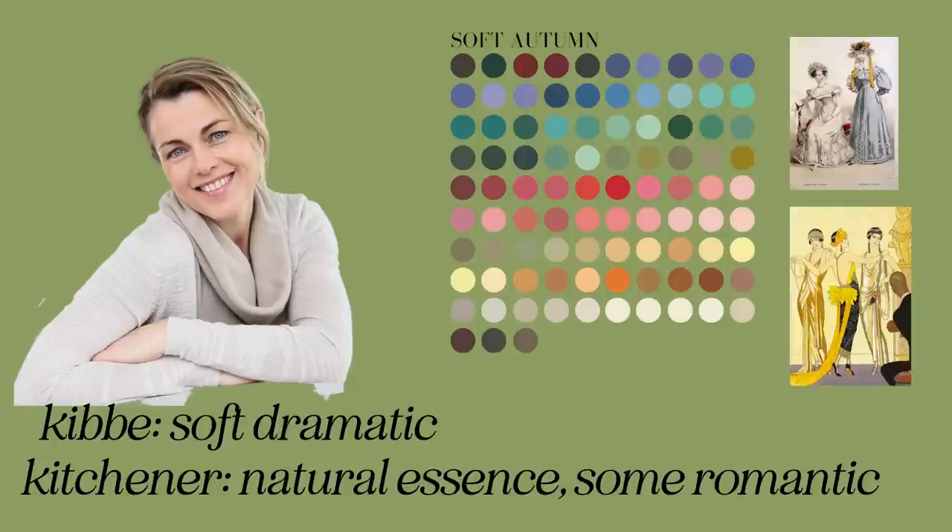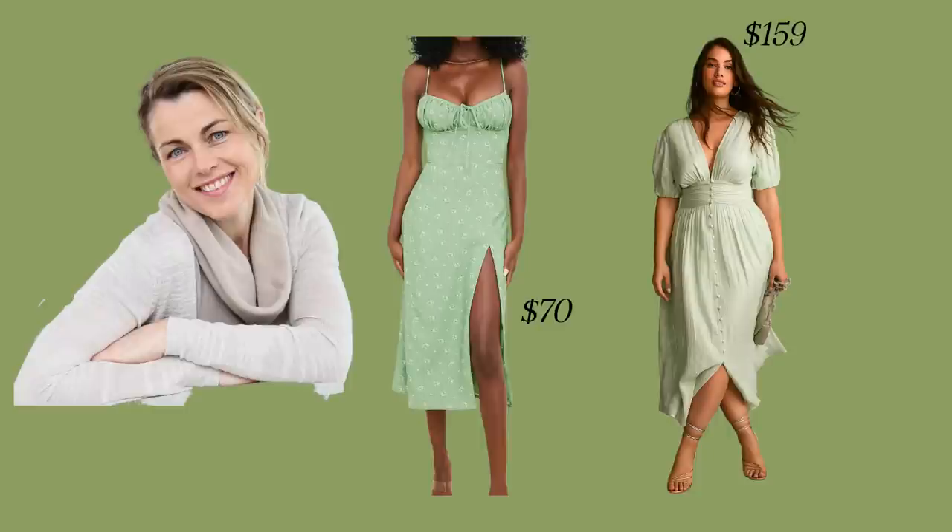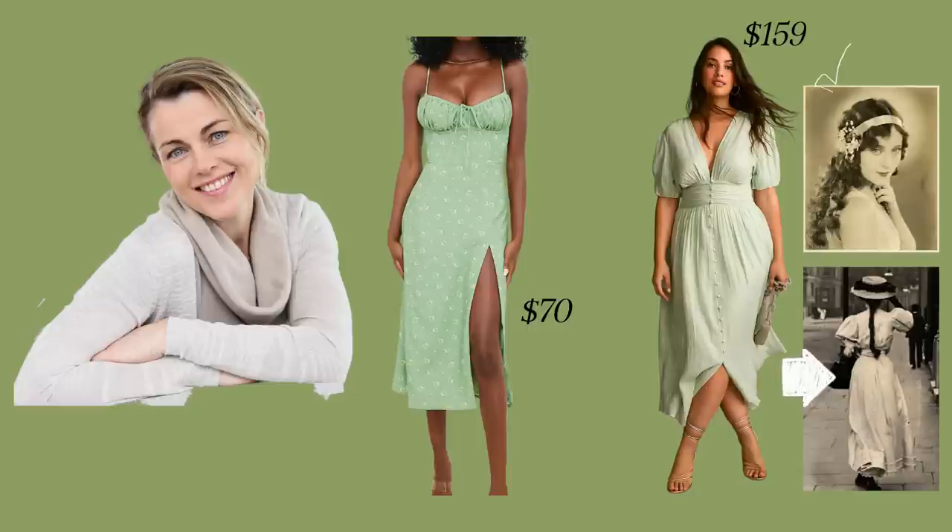Lana is a Soft Dramatic with Soft Autumn coloring, a Kitchener Dominant Natural essence with a bit of Romantic. She loves Victorian, Edwardian, and art deco or 1930s influences. She's following a Soft Dramatic Reddit group and another user is raving about a dress on sale for $70 — over 50% off, a great casual summer dress that can work for SDs theoretically. Lana thinks it could work: it's a close match to Soft Autumn, maybe a touch bright, SD-friendly with the right accessories, and has a wildflower pattern. But the problem is it doesn't speak to Lana's unique style expression — her personal aesthetic of Edwardian and art deco. Sale shopping leads to FOMO needs, where we quickly vet against a few parameters and click buy, but that first sale dress isn't going to be an A-plus piece for Lana.